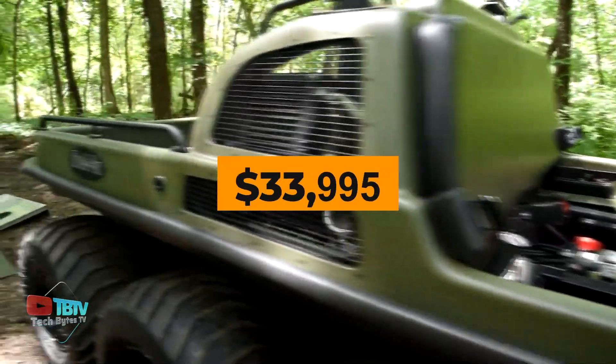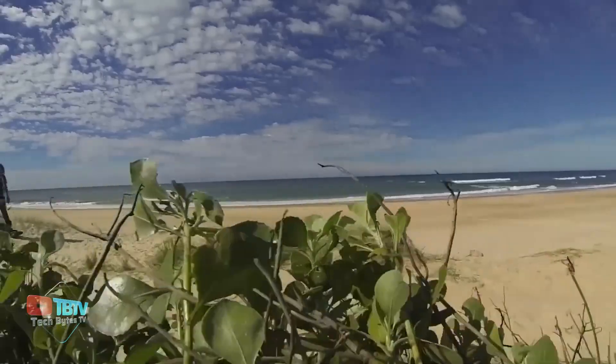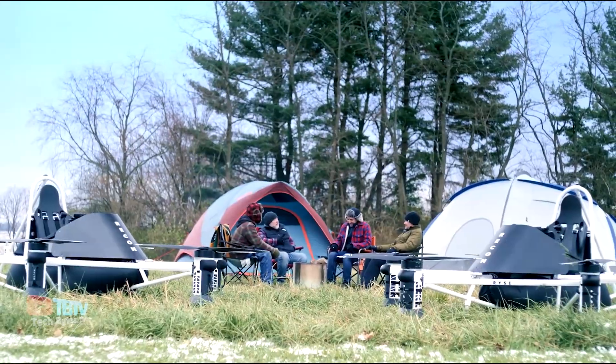The price of this model is $33,995. As we move to the top three coolest vehicles on our list today, make sure to watch till the end, as we've saved the best for last.